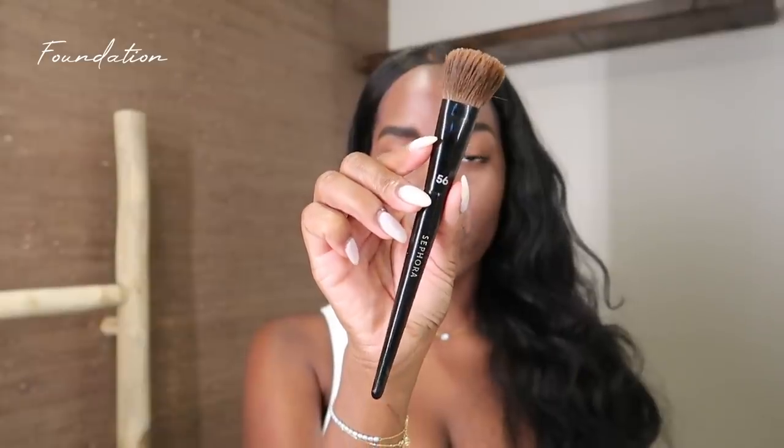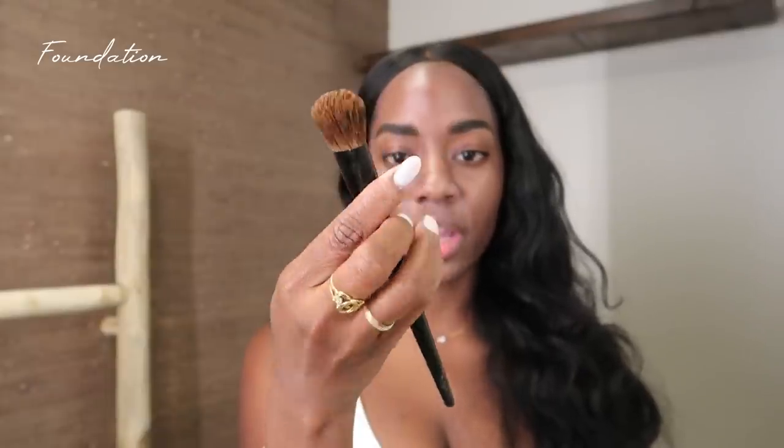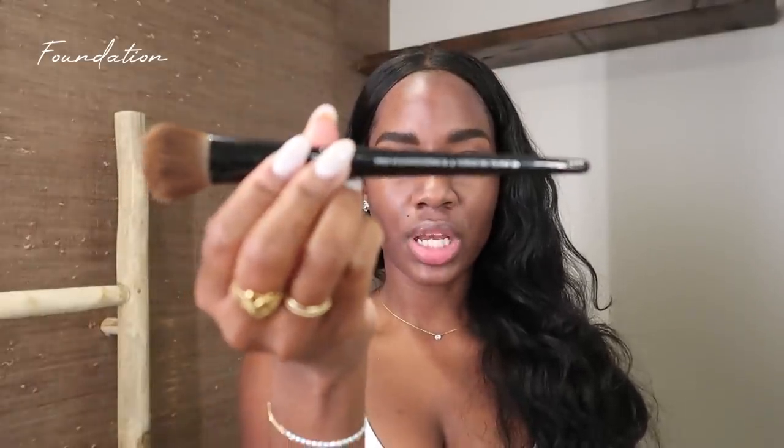I'm going to do about two pumps — I'm definitely not really into heavy foundation. I'll be using the Sephora 56 brush, their pro foundation brush. On top of purchasing new makeup I decided to invest in quality brushes, and I will say it's changed the way my makeup looks. I've had cheap brushes for years but investing in quality brushes really changed the makeup application game for me — it's flawless.